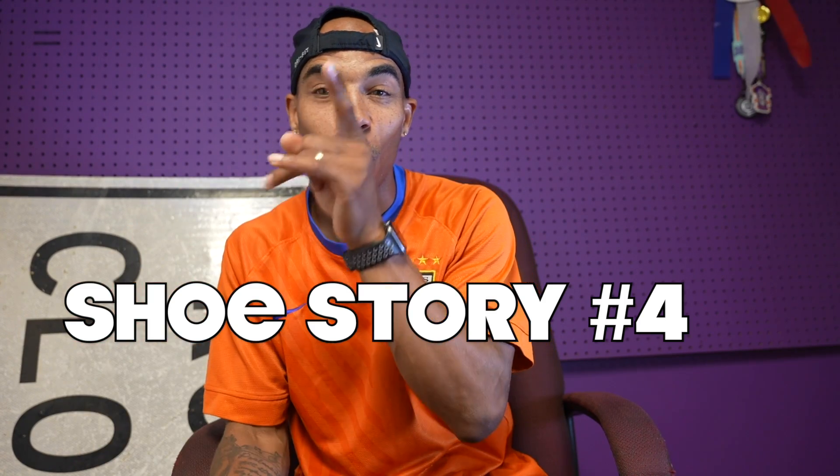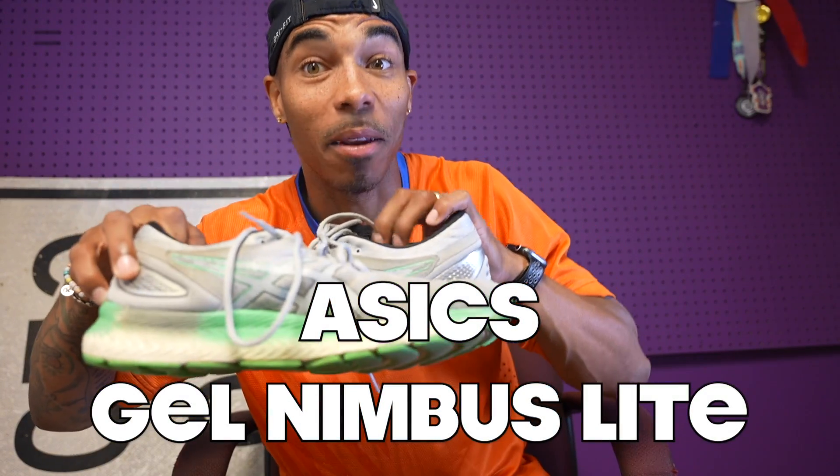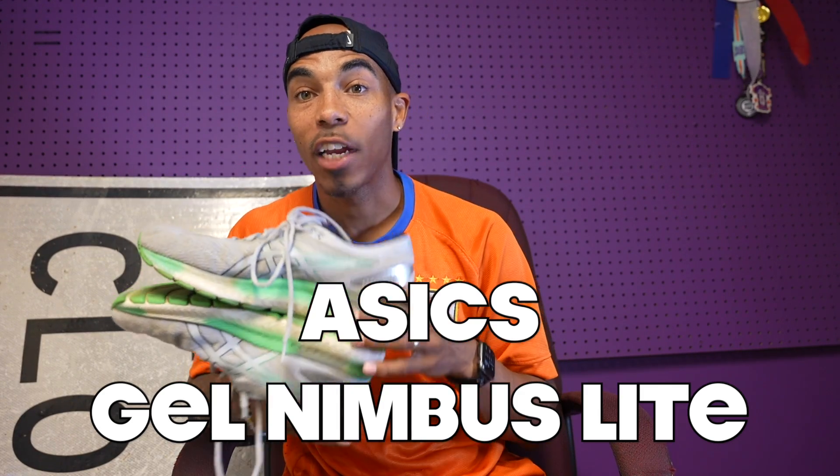Then we went Asics Gel Nimbus. What do you think the next shoe was? Asics Gel Nimbus — but these are the light ones. These are similar to the Gel Nimbus, but they are light.